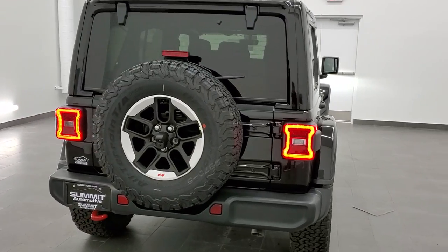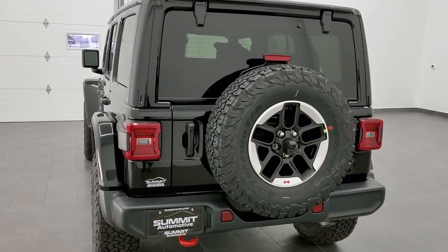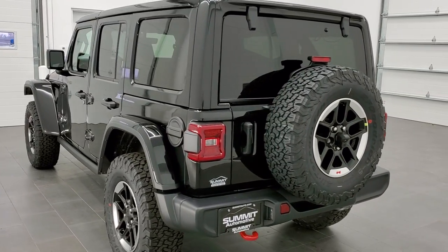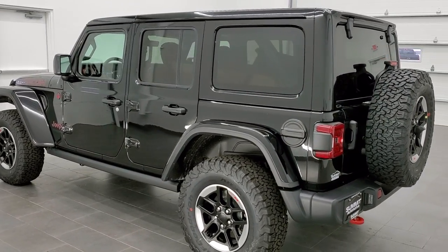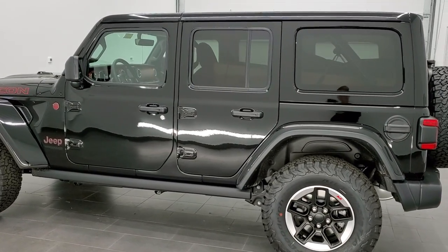This one has the award-winning 3.6-liter Pentastar V6 motor, which gives you 285 horsepower and 260 foot-pounds of torque. It is matched up with the 8-speed automatic transmission and it is in black clear coat.